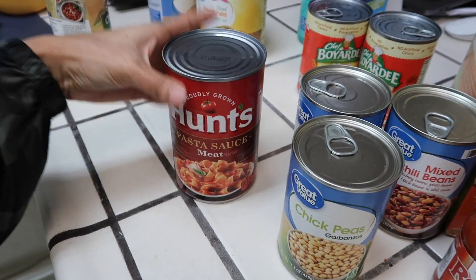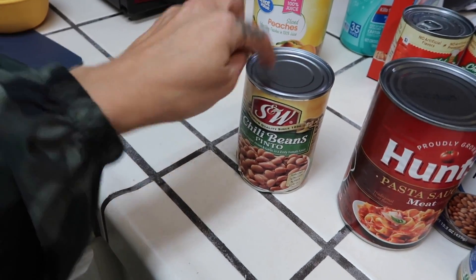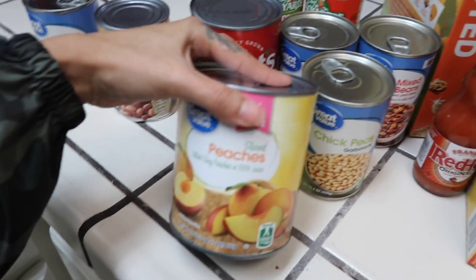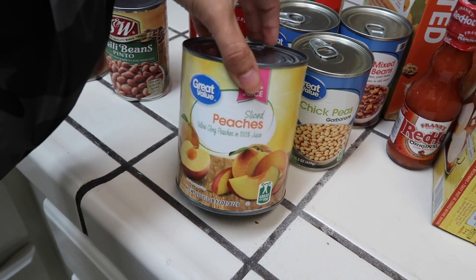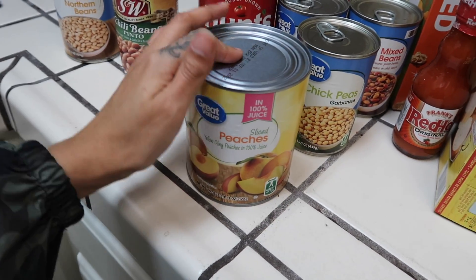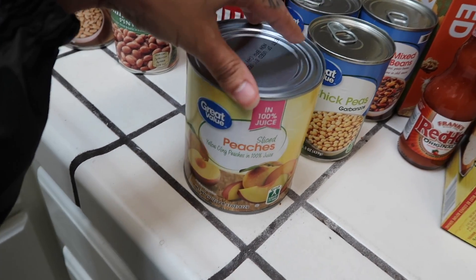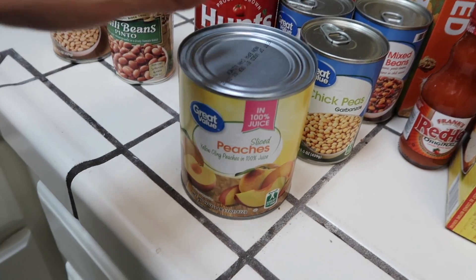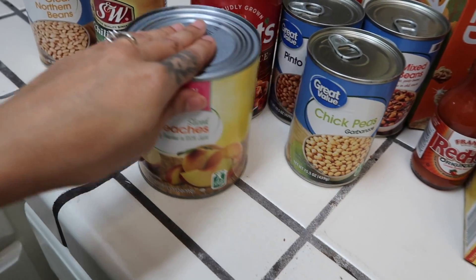We got pasta sauce. We got great northern beans as well. We also got peaches in 100% juice — I think these are about $1.80. What I like about these is I make them into Gianna's popsicles. I'll just use the plastic popsicle molds we already have, pour these in, and it fits perfectly. Way healthier choice and just two bucks — can't go wrong.